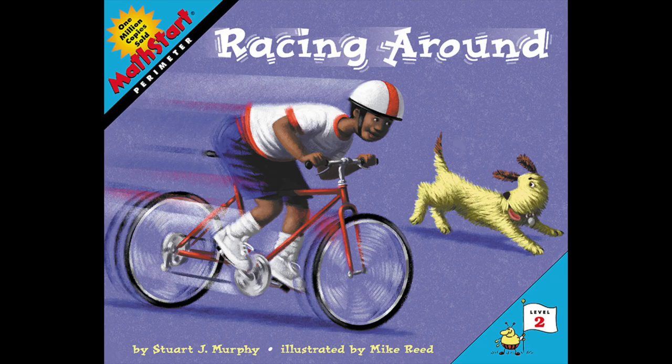Racing Around by Stuart J. Murphy, illustrated by Mike Reed, read with permission by Harper Collins. As you're listening to the story, you can think about the perimeter around the athletic field, the zoo, and Perimeter Path, and you can keep track of it.